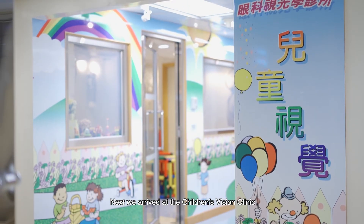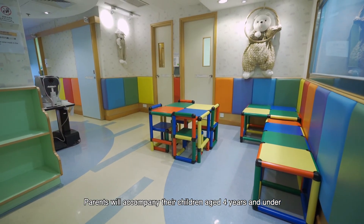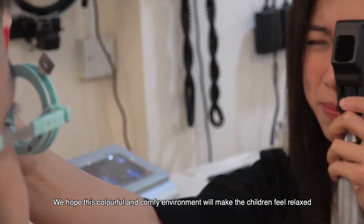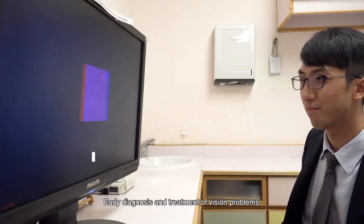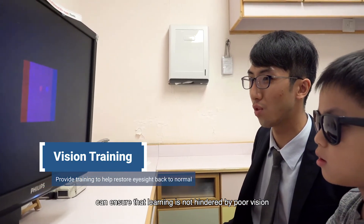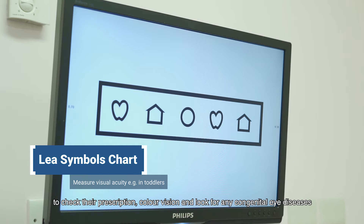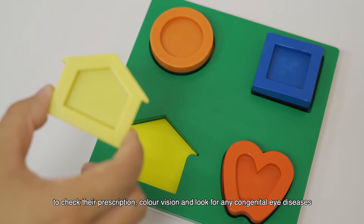Next, we arrive at the Children's Vision Clinic. Parents will accompany their children aged four years and under to have an eye examination here. We hope this colorful and comfy environment will make the children feel relaxed. We know vision is crucial for children's cognitive development. Early diagnosis and treatment of vision problems can ensure that learning is not hindered by poor vision. Our optometrists will use special equipment to evaluate young children to check their prescription, color vision, and look for any congenital eye diseases.